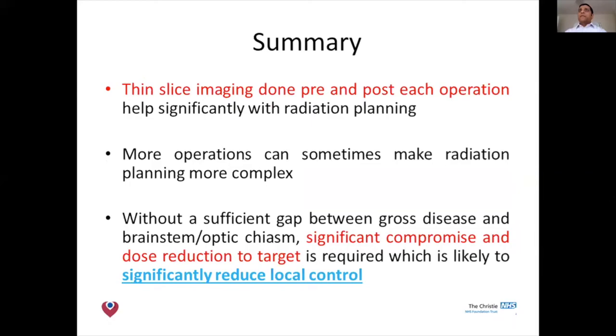In summary, as oncologists, thin-slice imaging done pre- and post-operatively at each operation is really helpful for radiation planning. Sometimes more surgeries can make planning more complex, so a referral to consider protons earlier may be beneficial and may improve proton planning. Without a sufficient gap between residual tumour and critical structures, achieving high doses to the tumour becomes very difficult, and if we have to compromise on dose, we can significantly reduce local control.